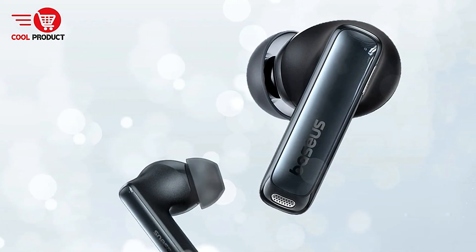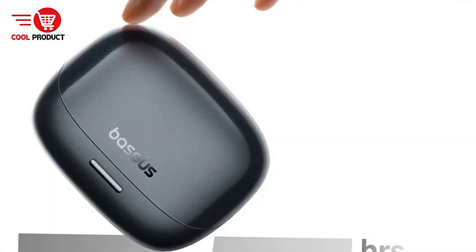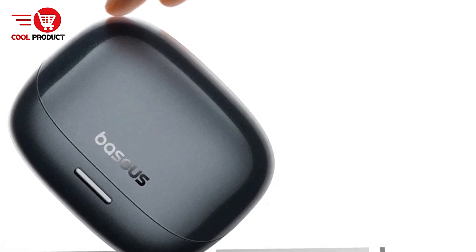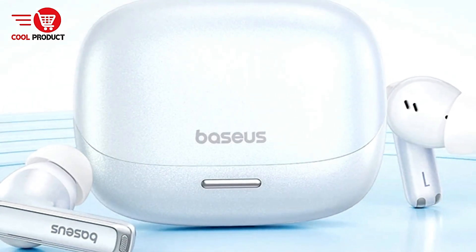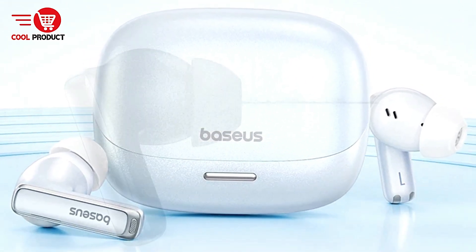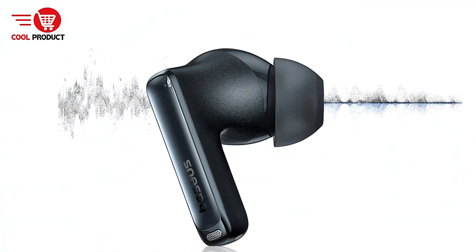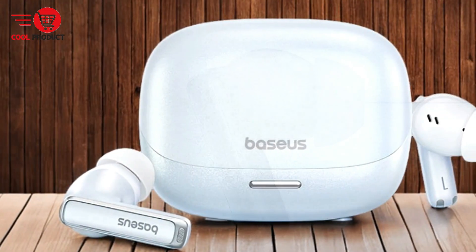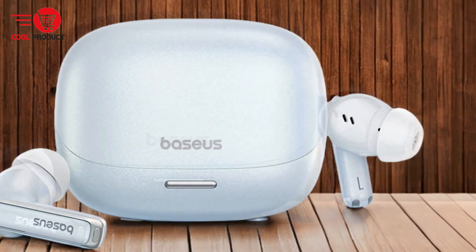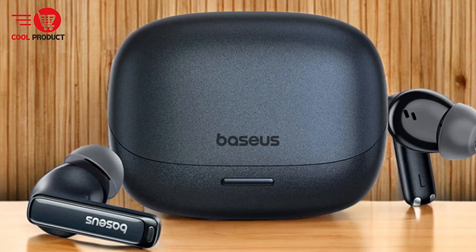Pros: 52 dB Hybrid Active Noise Cancellation. The Basius Bowie M2's Pro Earbuds feature an impressive 52 dB Hybrid Active Noise Cancellation system. This high level of noise reduction is particularly beneficial in noisy environments, such as on public transport or in crowded areas, providing an immersive listening experience without distractions. The earbuds also utilize Basius 3D Spatial Acoustics Technology, which enhances the depth and spatial quality of the sound, making it feel as though you are in the middle of the action, whether you're listening to music, watching movies, or gaming.